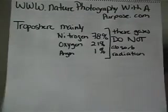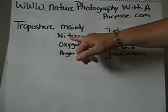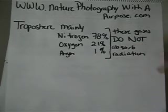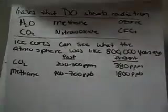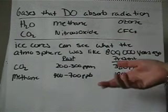Then we have the troposphere, which is the atmosphere in which you and I live in. It's predominantly made up of nitrogen, oxygen, and argon — these gases do not absorb radiation. There are gases that do absorb radiation: H2O, CO2, and methane, being natural sources.